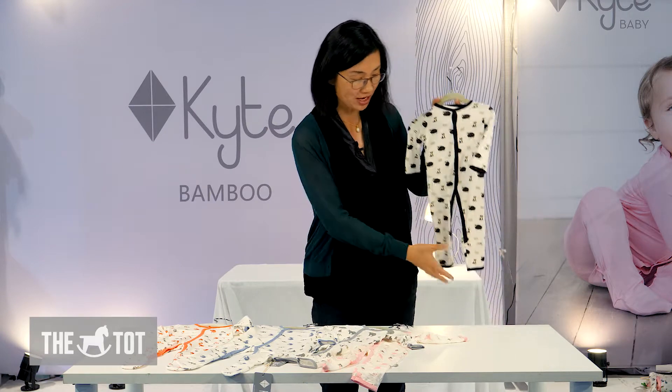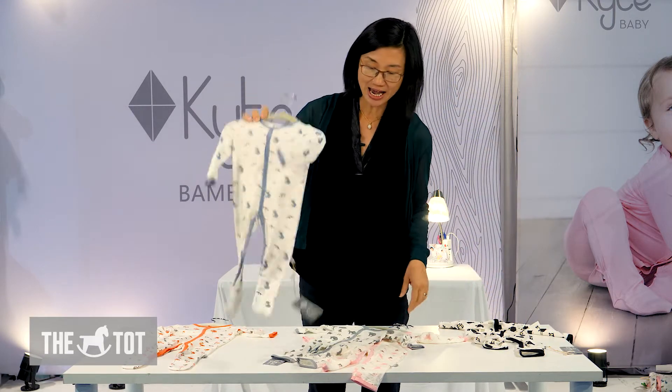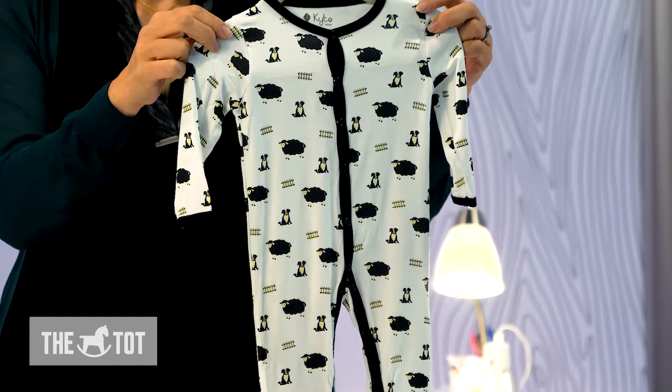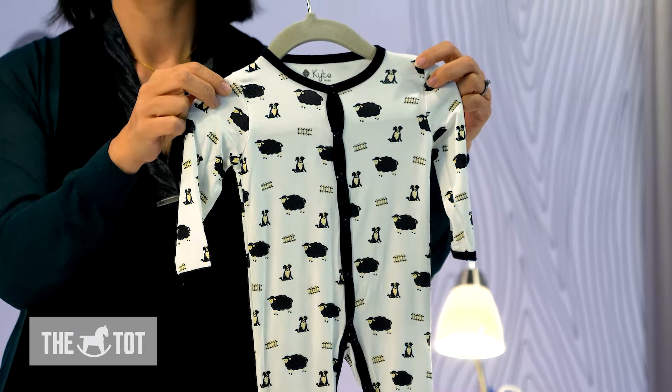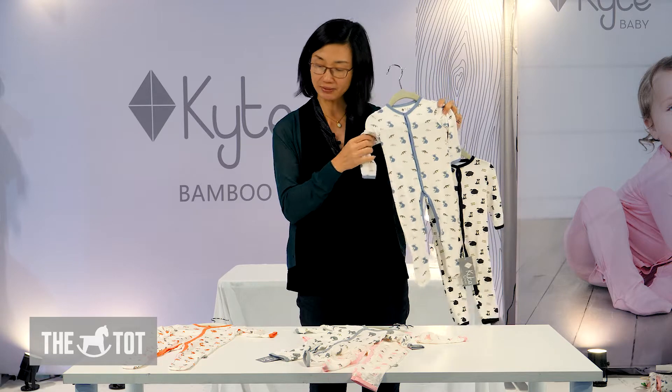We make them in either the non-footed and the footed. These are our newest prints. This is the pasture print, with adorable black sheep and a border collie, and this is the Aussie print with a koala bear and the platypus.